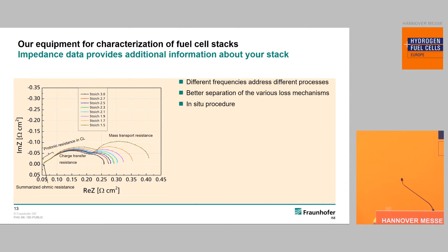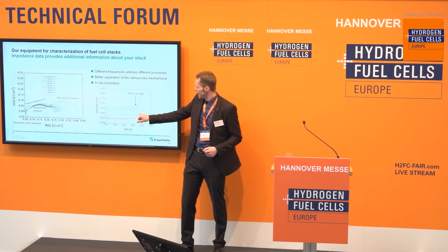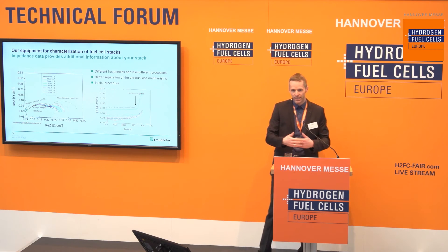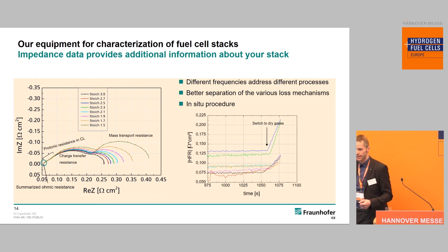One application is using impedance to support a free-start preparation strategy. We can monitor the high-frequency resistance over time. In the example shown, we operated the fuel cell normally and then switched from humidified gases to dry gases — immediately the high-frequency resistance increases significantly, almost doubling. This gives a very good indication of membrane humidification state. For free-start preparation, you want to dry out the system to avoid droplets, but not over-dry it, since you still need good protonic conductivity to achieve a successful free start.